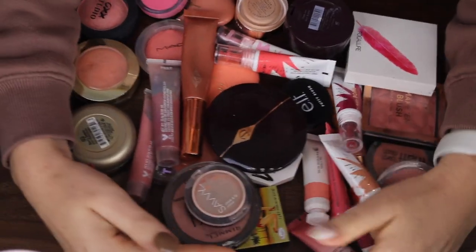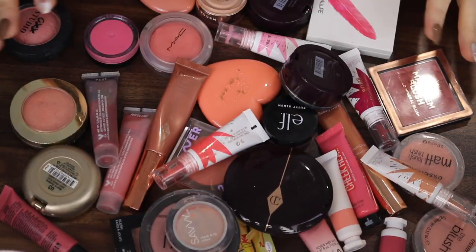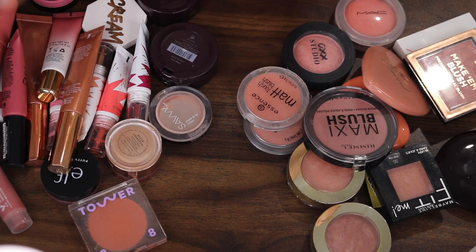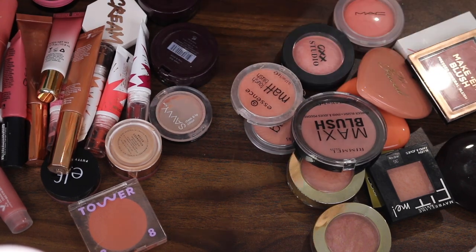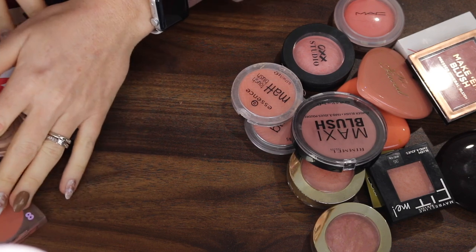Okay, this is everything — all my babies. We've got creams and we've got powders. Let's start with the powders because I feel like I'm going to really struggle to part with my creams.